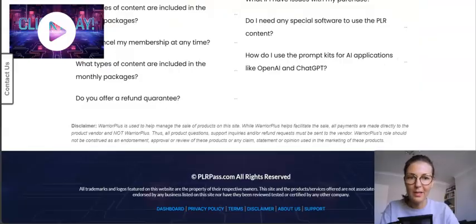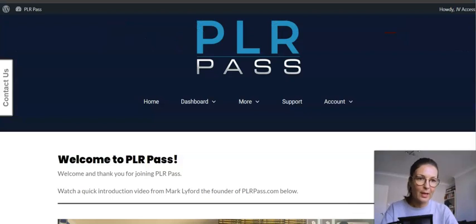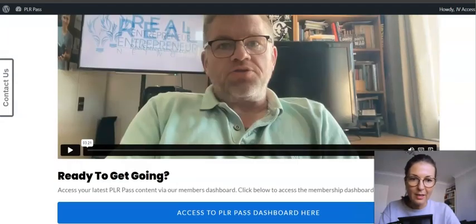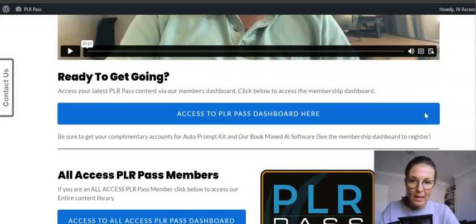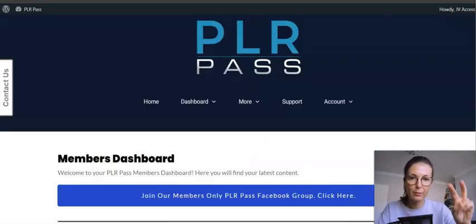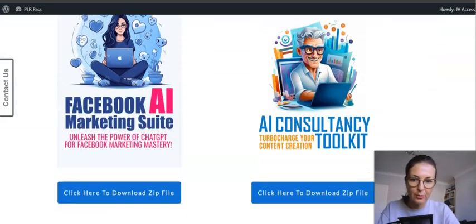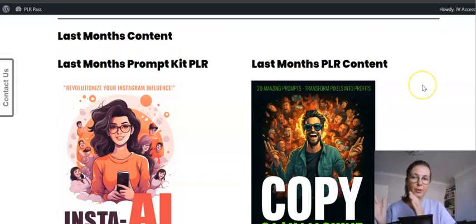These are your complementary products — I'm going to show you from inside the members area all the perks you get as a PLR Pass member. This is your welcome video from Mark Lyford, just three minutes, giving you an overview. As long as you're a member you get monthly access to two freshly made PLR products you can customize. This month's content is available, and as a regular member you also get access to last month's content.